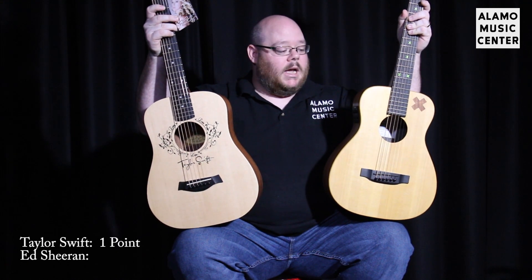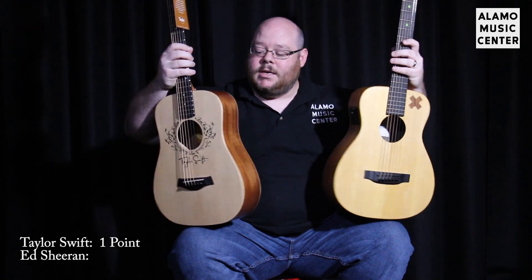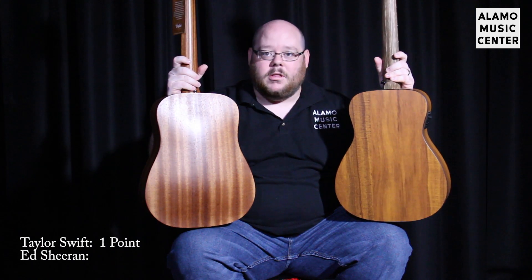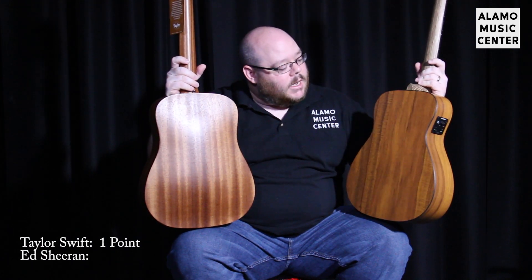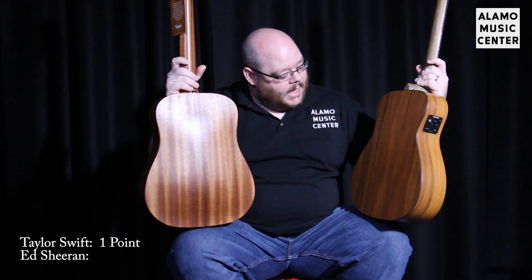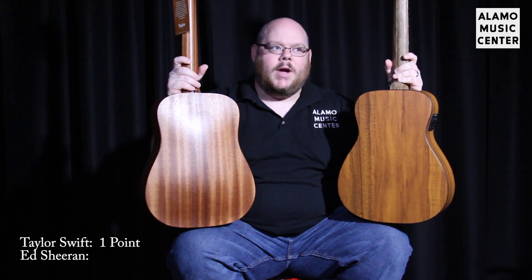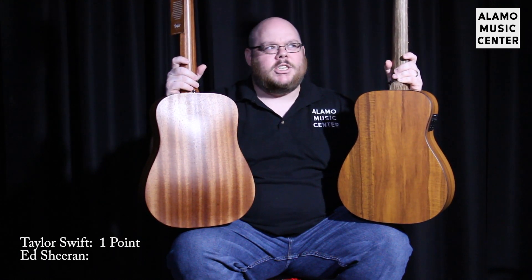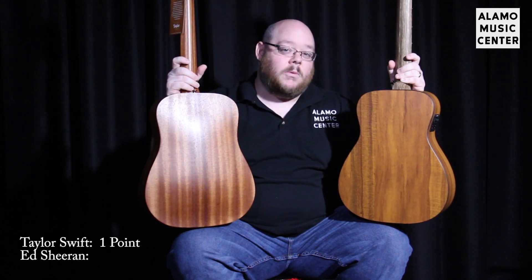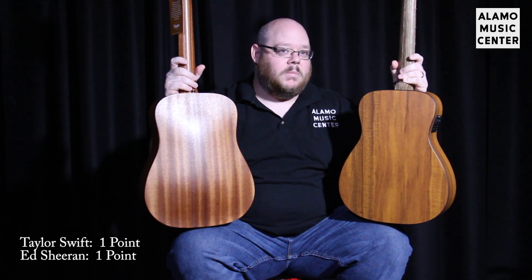So let's look at construction. They both have solid spruce tops and laminate back and sides. The Taylor has a Sapele back and side high-pressure laminate with poplar in the middle — so it's an actual wood laminate. The Ed Sheeran comes with Martin's HPL high-pressure laminate with a grain pattern of Koa, which has some reddish hues in it. And Ed Sheeran is a ginger, so that's pretty smart. Point to the Ed Sheeran Little Martin for being kind of like Ed.